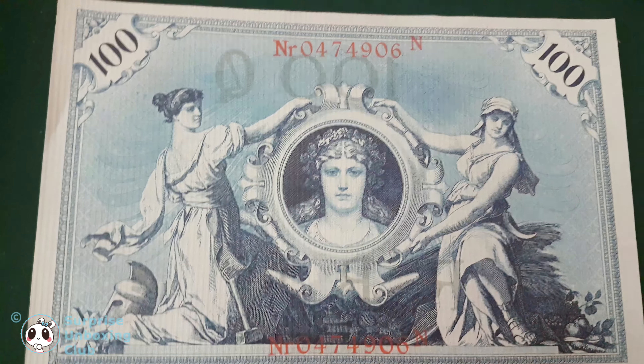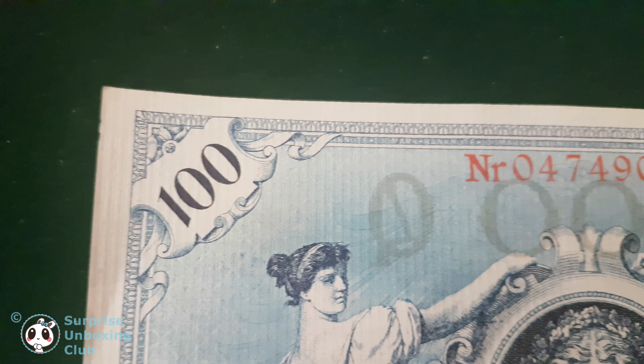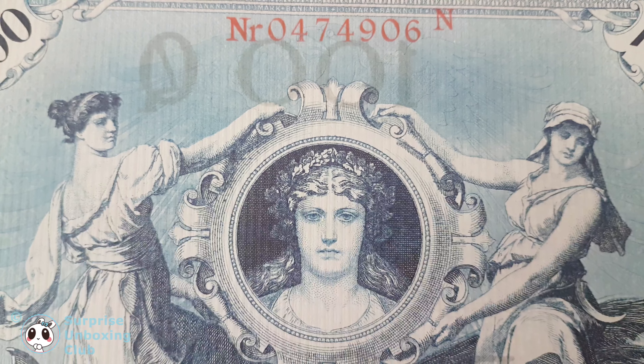There are not that many security features integrated in the money bill like you know it from money notes nowadays. The note is just printed on special paper and has colored serial numbers on it.